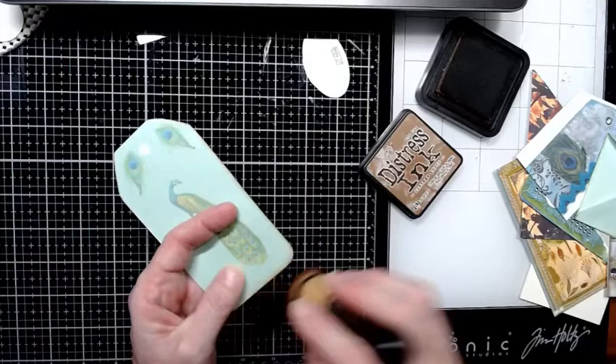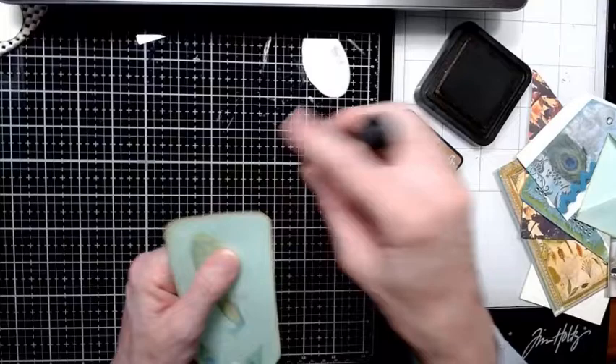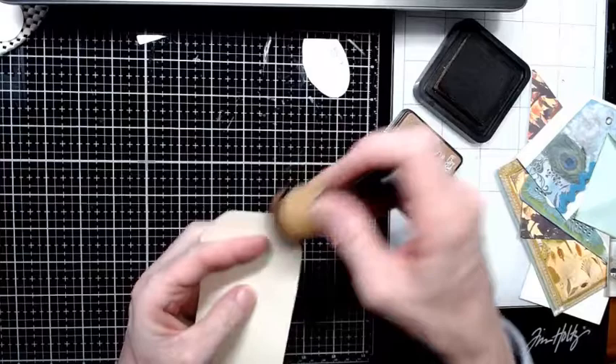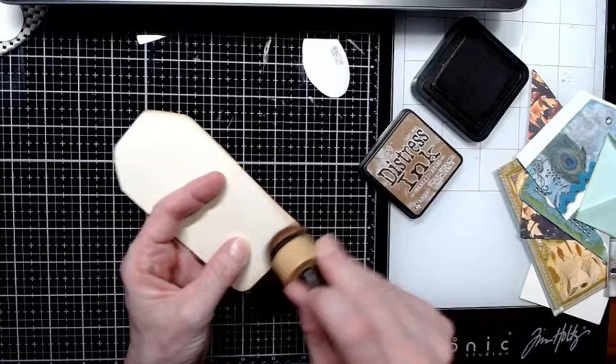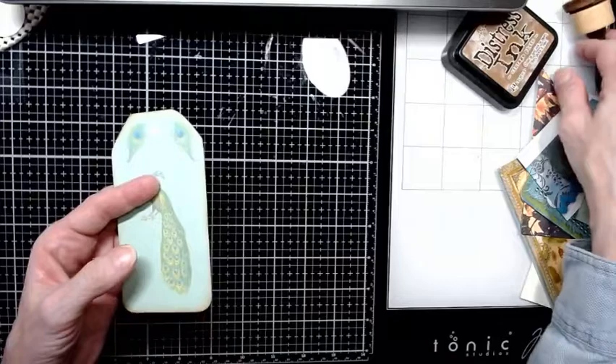I probably should put more ink on that pad — it's good for now. I'm using Vintage Photo. I thought about using colored but I just wanted it to look grungy. There's a journaling spot. I'm going to stitch around this as well, but not until I have them all made — there are three of them — so I probably won't do that on video.